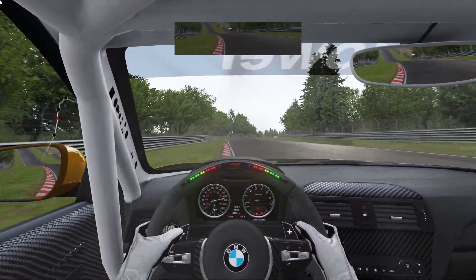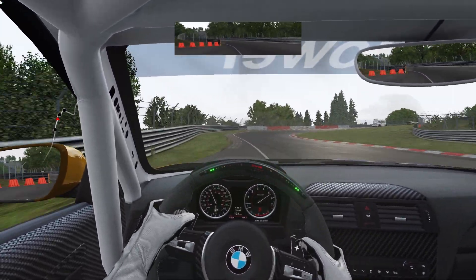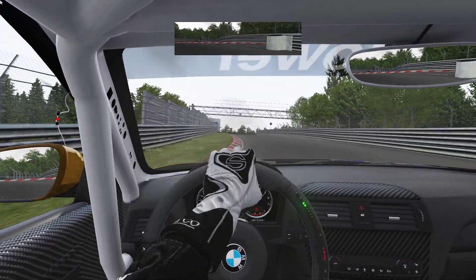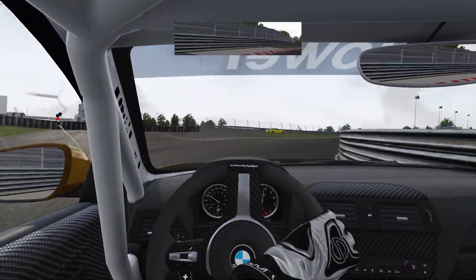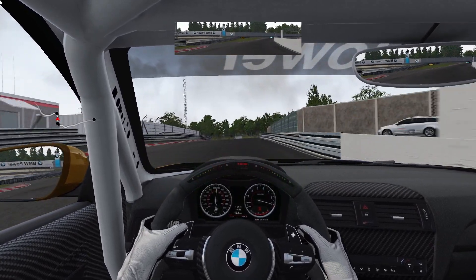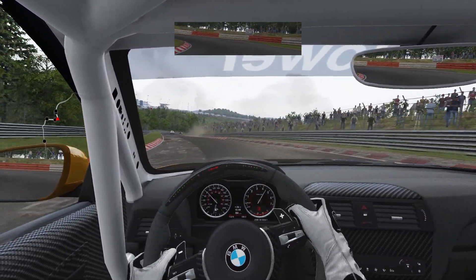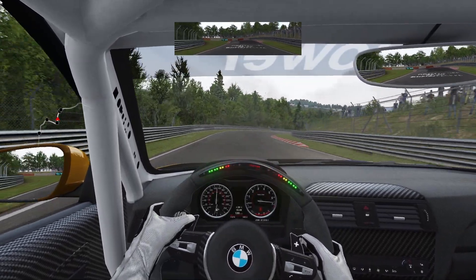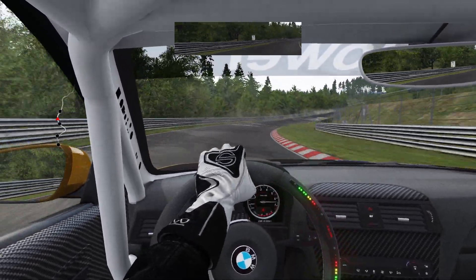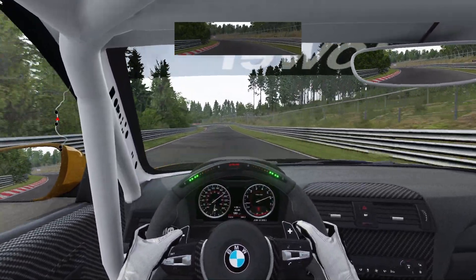Here we go. The Porsche looks like we took a Katori here on that straight — in the sense that the Porsche is so much quicker. Oh, they're side by side! Looks like the Katori is blowing up here. Look at the speed.